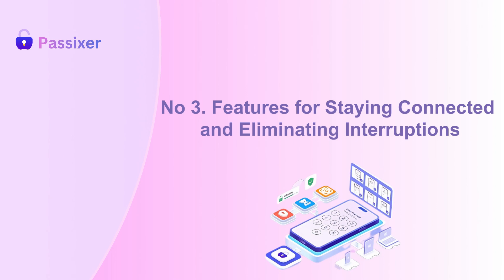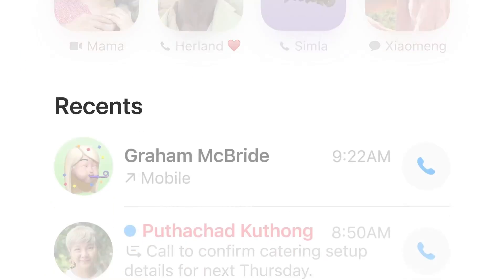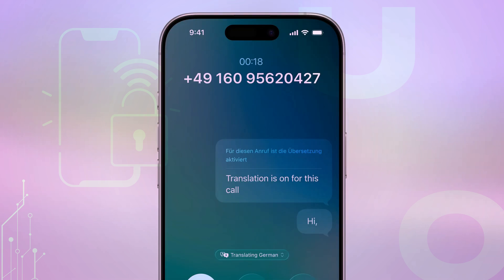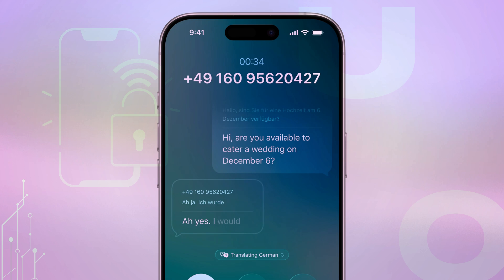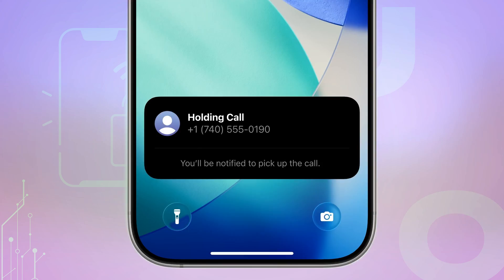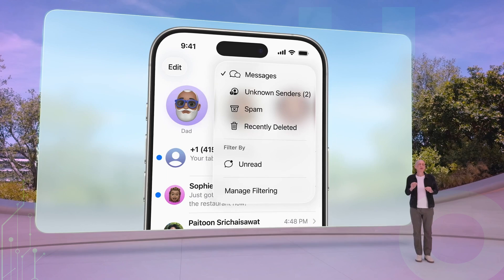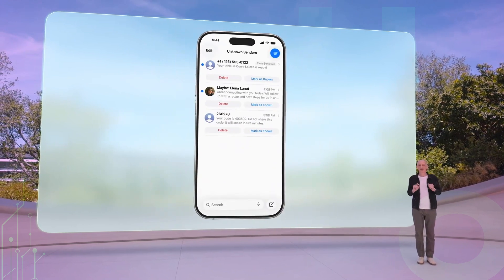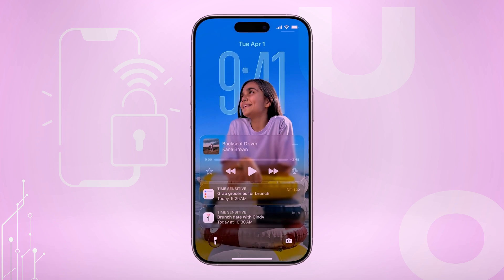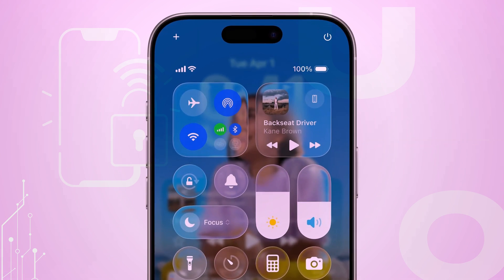Third, features for staying connected and eliminating interruptions. iOS 26 transforms how you connect by making communication smarter and smoother. Unknown callers now identify themselves before ringing through, giving you control with live transcriptions and options to answer or ignore. When placed on hold, your iPhone keeps your spot and alerts you when someone's ready. Messages from strangers quietly wait in a special folder, while real-time on-device translation breaks language barriers effortlessly. Focused notifications filter distractions, letting only what matters through.